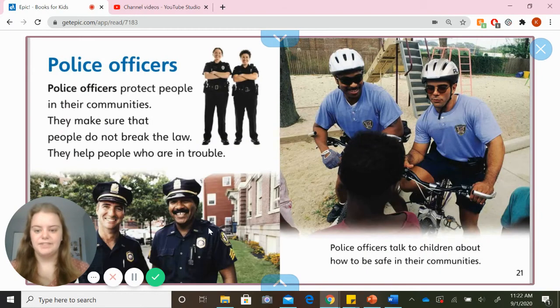Police officers. Police officers protect people in their communities. They make sure that people do not break the law. They help people who are in trouble. Police officers talk to children about how to be safe in their communities.